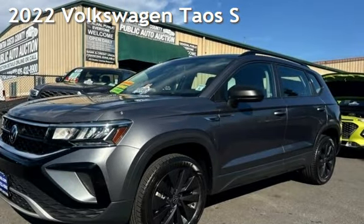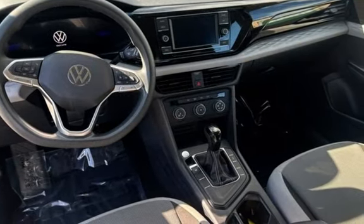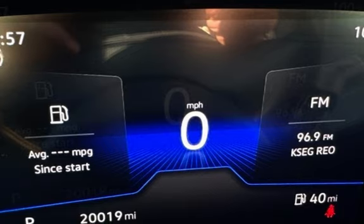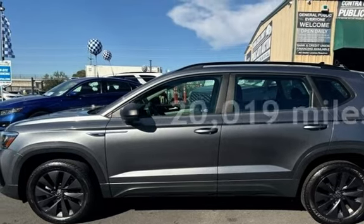Presenting a pre-owned 2022 Volkswagen. This four-door SUV has a four-cylinder, 1.5-liter i4 engine, with front-wheel drive, and an automatic transmission. This Volkswagen is a great value with less than 21,000 miles on the odometer.